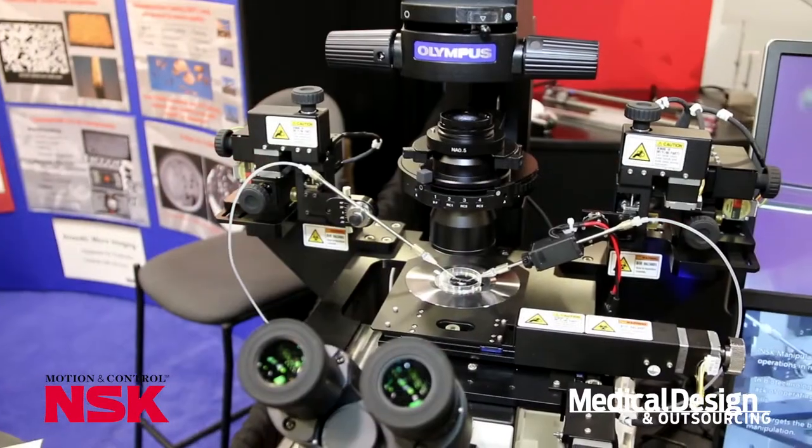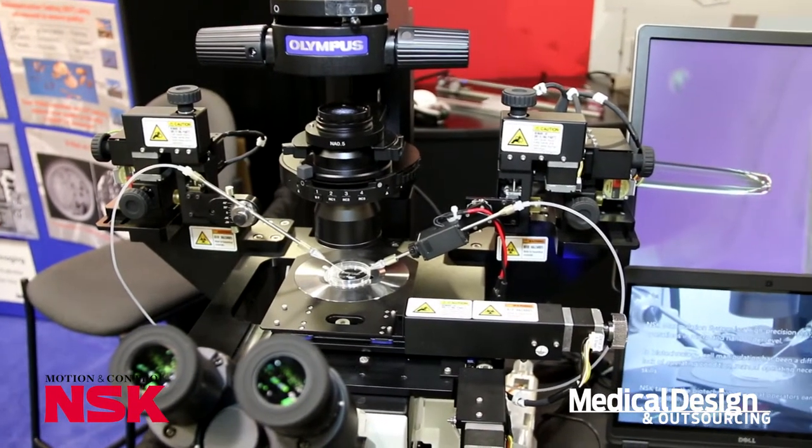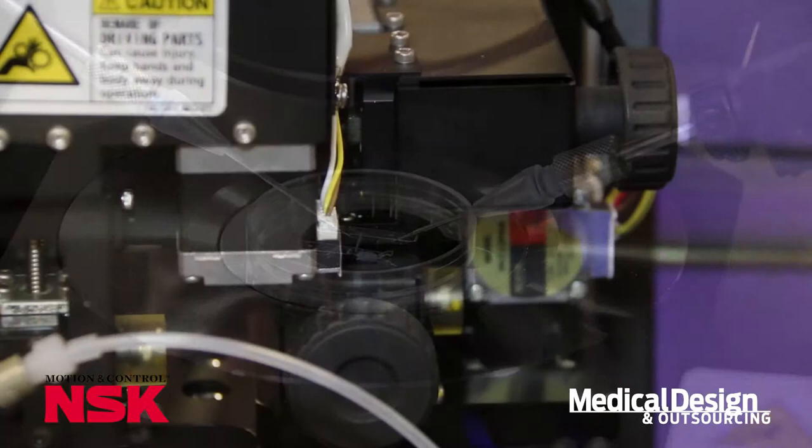What this is, it's a very fine motion 12-axis system. It's got 5 nanometers of resolution — extremely fine movements ideal for in vitro fertilization, DNA sequencing, and small part manipulation.